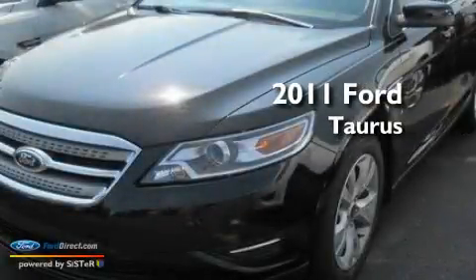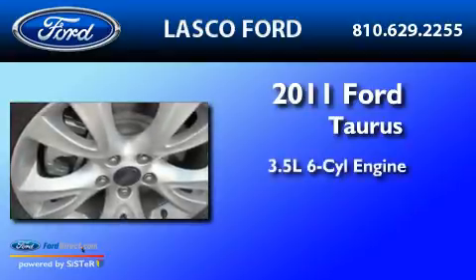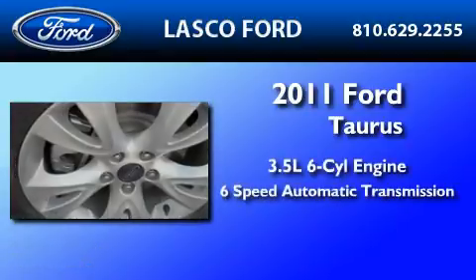This is a brand-new 2011 Ford Taurus. It has a 3.5-liter six-cylinder engine and a six-speed automatic transmission.